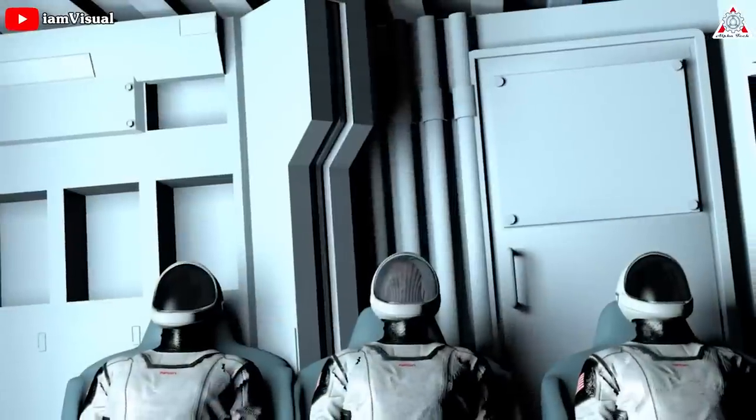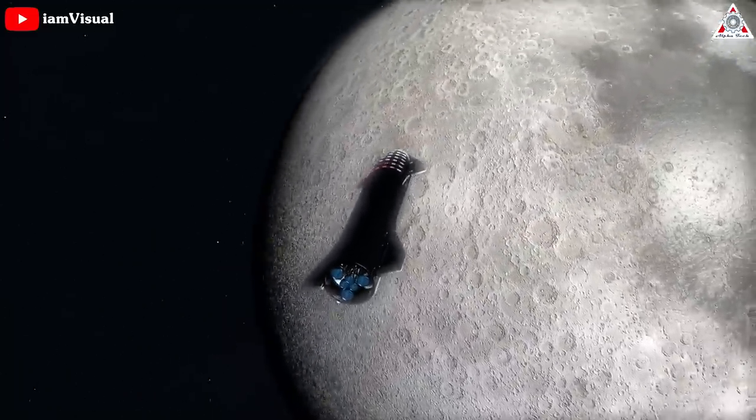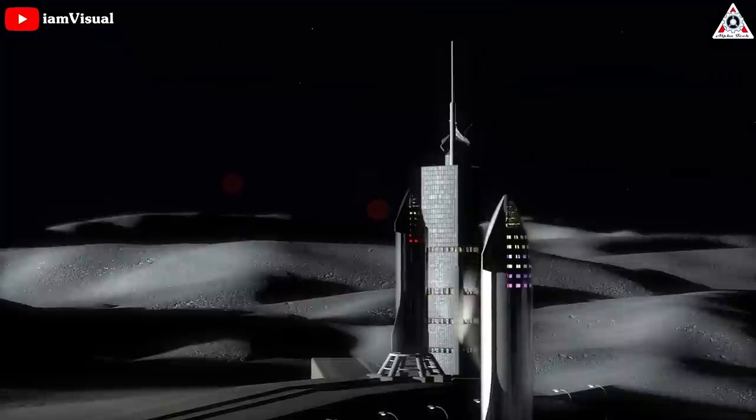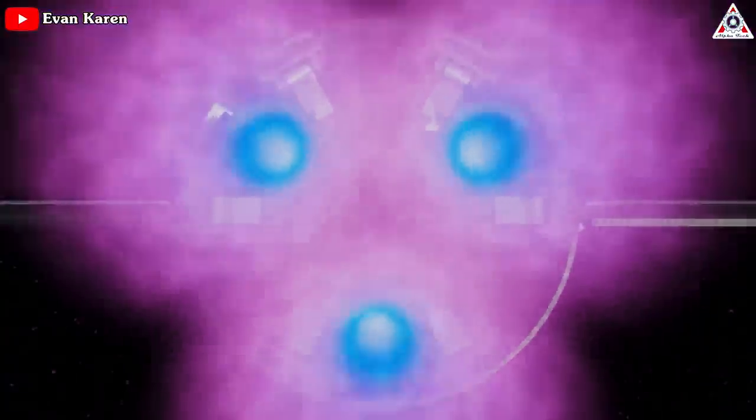For a successful lunar mission, these engines will need to relight successfully on the surface of the Moon to take astronauts back to orbit inside Starship. If the engines fail, the astronauts would probably die. Luckily so far, SpaceX has done very well in working toward the development of a vehicle to land humans on the surface of the Moon, especially the new Raptor rocket engine.